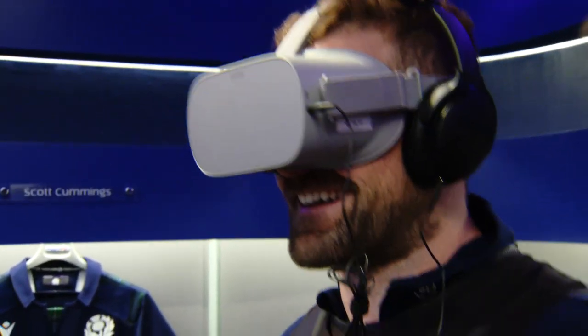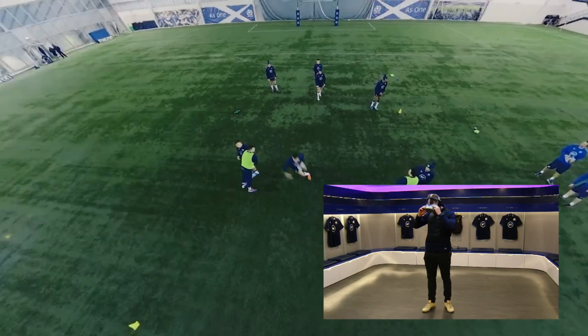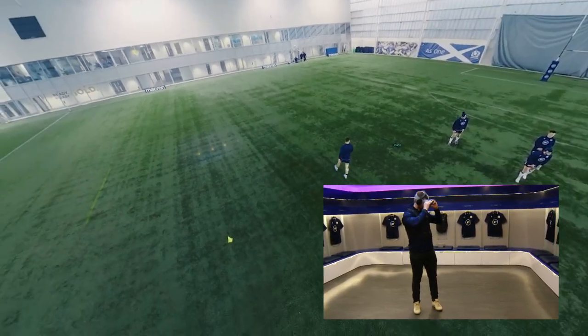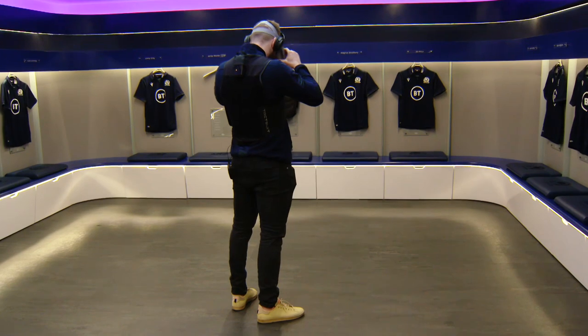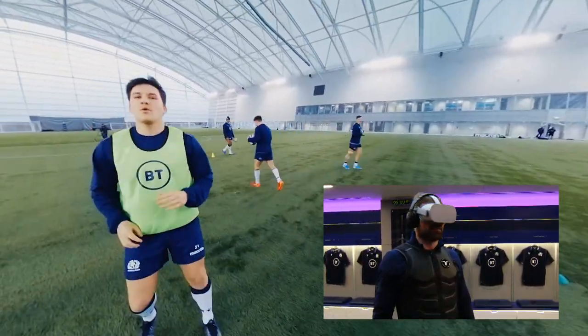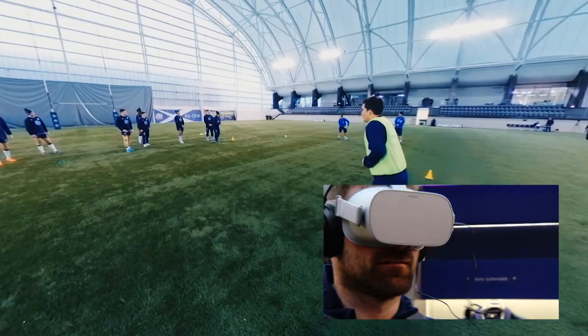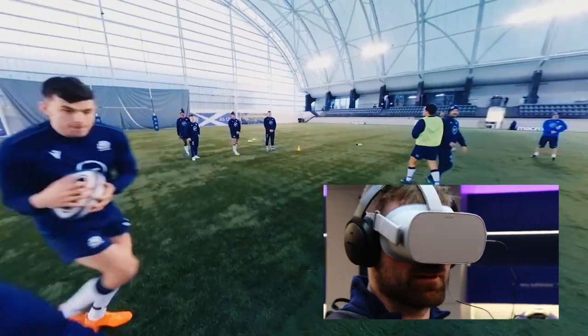My turn to give it a go now. Let's start with some basic attacking play. That's weird. It's good that I don't like heights, right? Expect Hugh Jones to throw in a switch. Oh, that is weird.